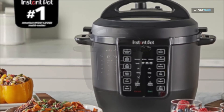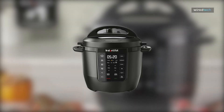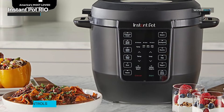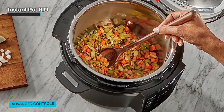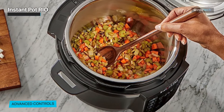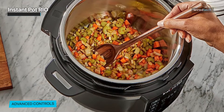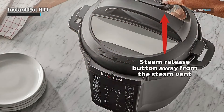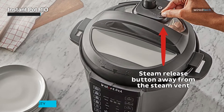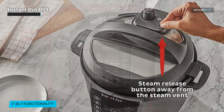Moving on, we have the Instant Pot Rio — a delightful addition to any kitchen. With its vibrant and eye-catching design, it brings a touch of style to your countertop. But don't let its looks fool you; the Rio is packed with features that will revolutionize your cooking experience. Designed for busy individuals and families, its six-quart capacity is the perfect size for small to medium-sized households.